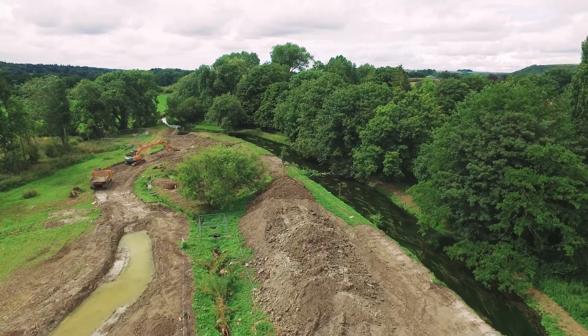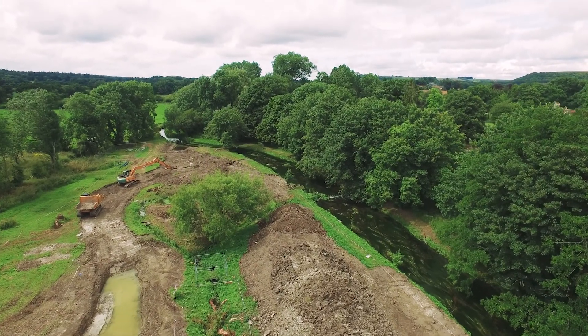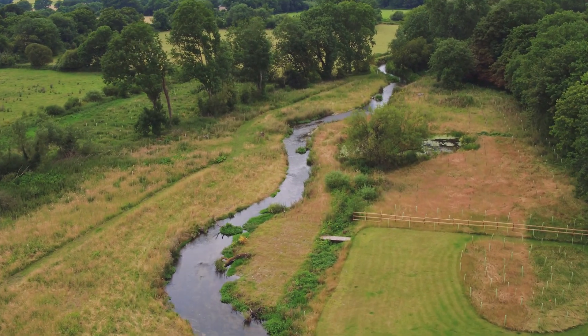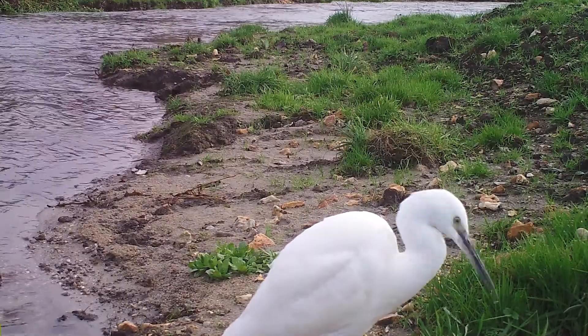It was always a very challenging project to try and find a balance between what the landowners wanted, what they would be happy with, and what would provide the best environmental opportunities for the river and for the general habitat.